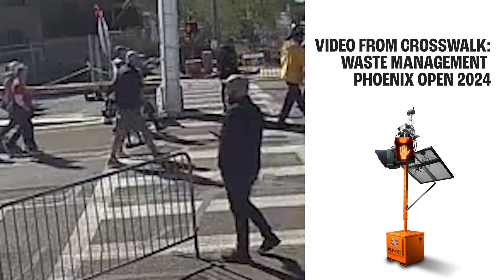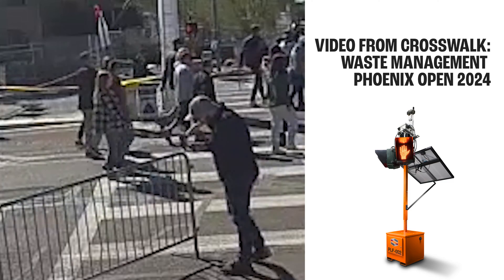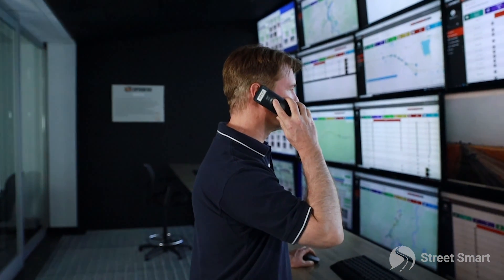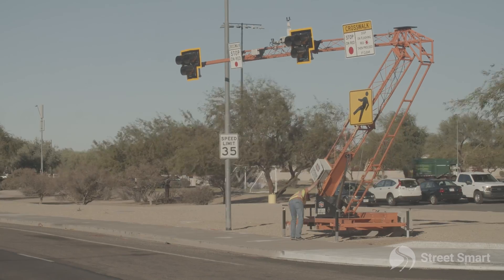That's going to be particularly important here as the months go on. There's going to be hundreds of thousands of visitors to this location for these different events. Our team can monitor this intersection and make adjustments to the timing if needed, with the overall goal of just keeping everyone as safe as possible.